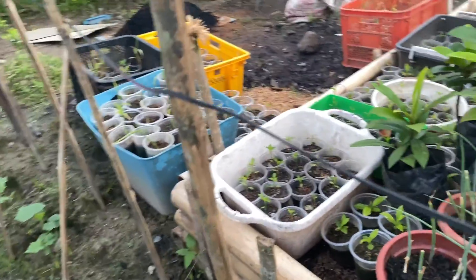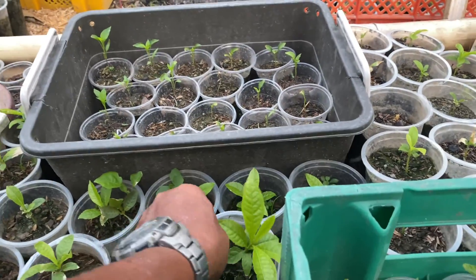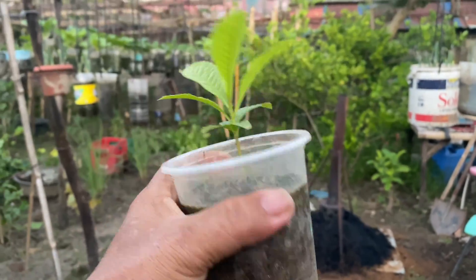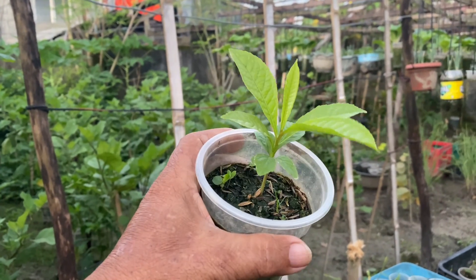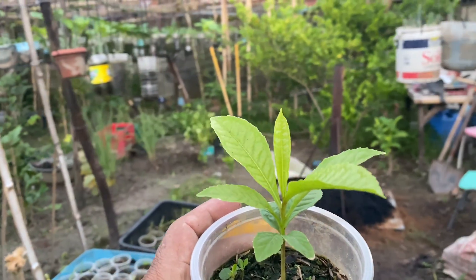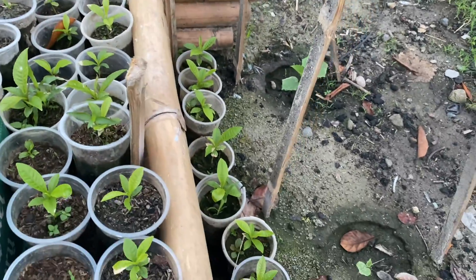I also have onions — I put a nursery here. And this last picture is about my native tree that is growing well here. It's a native tree I collected after the typhoon — my two trees were flowering so I collected the seeds. I was able to germinate more than a hundred of these seedlings.